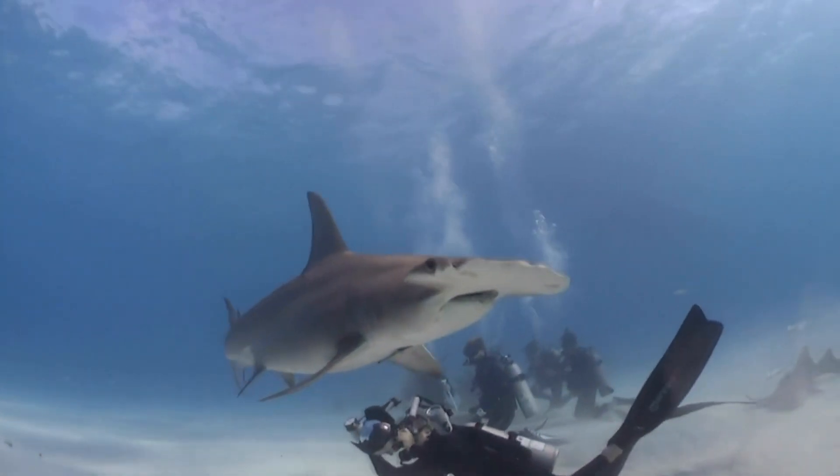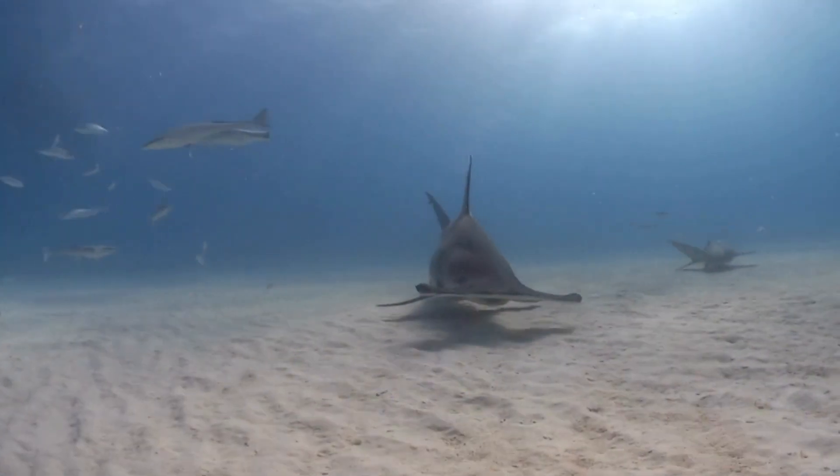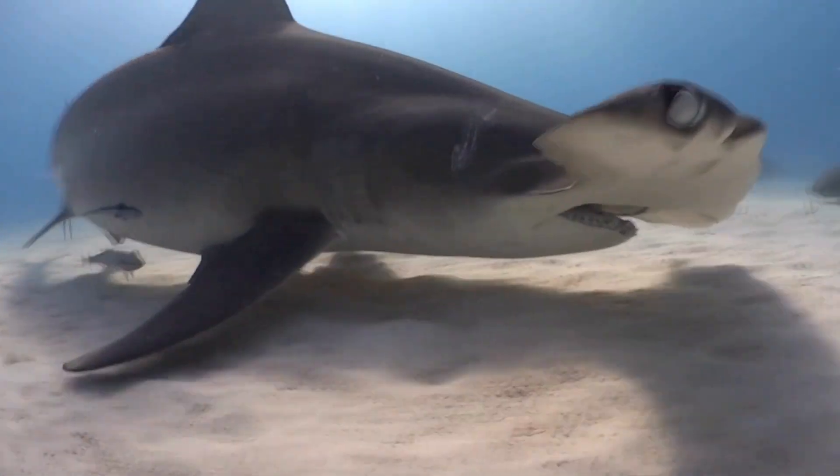They eat a variety of foods, including fish, squid, and even other sharks. Hammerheads are found in warm waters along coastlines and continental shelves.